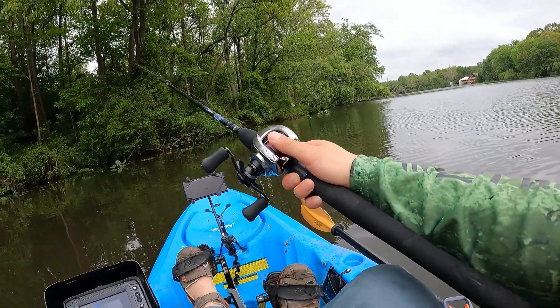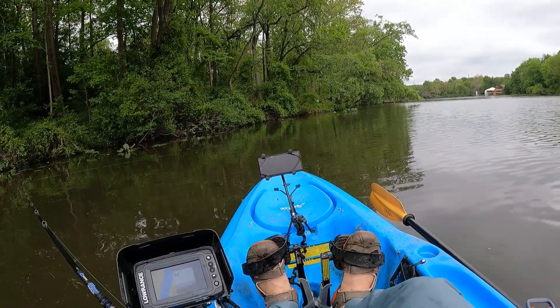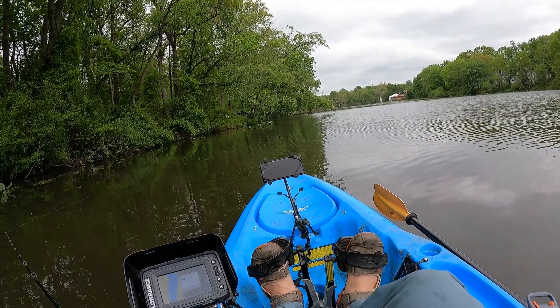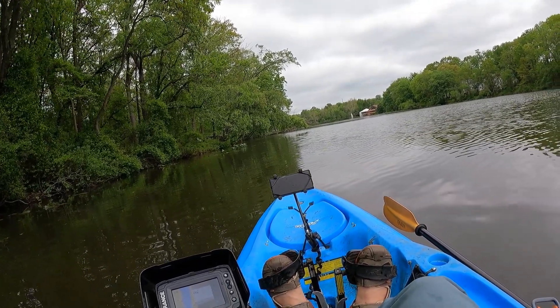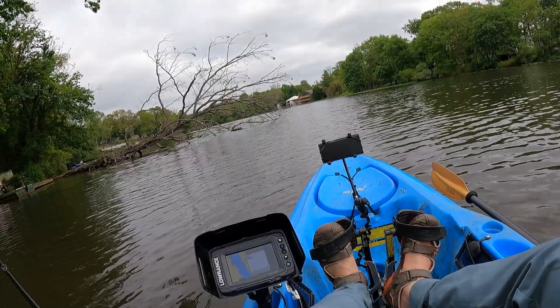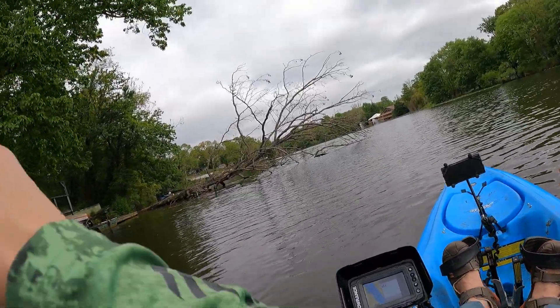That splash right there is probably no good. I might want to stand up and fish throwing this, but I really like the lumbar support on my chair — it really helps my back.